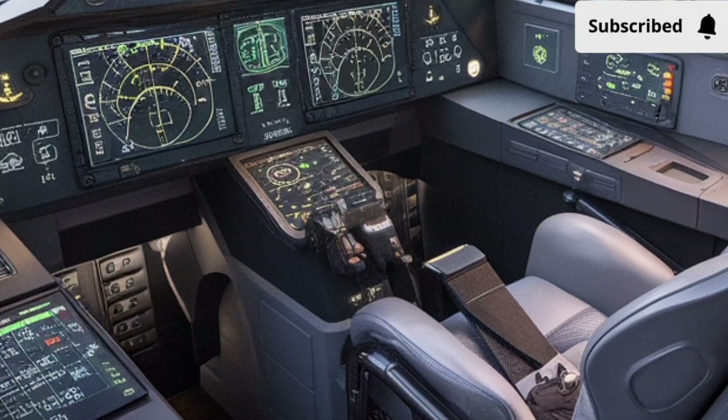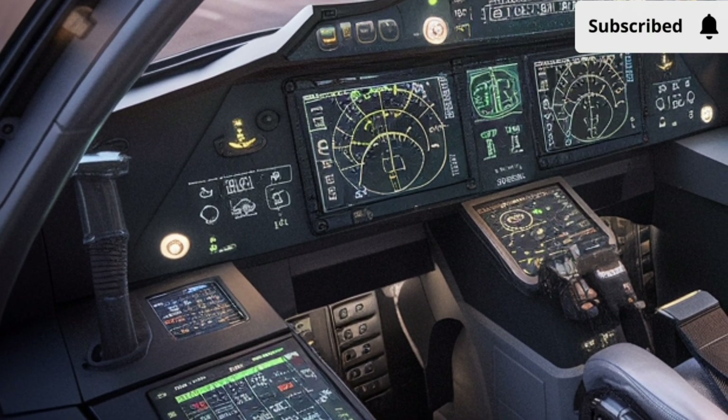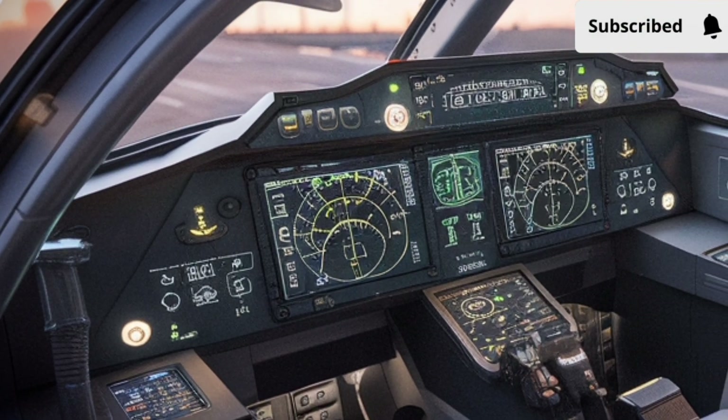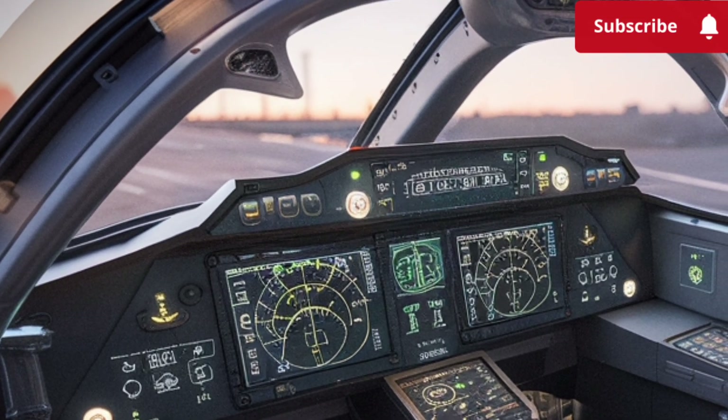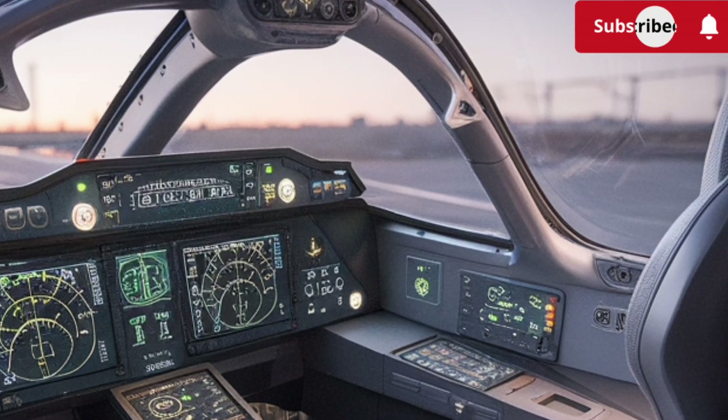In terms of weapons capability, the 2026 JF-17 Thunder supports a broader selection of modern missiles, precision bombs, and smart munitions. The upgraded hardpoints can handle heavier payloads while maintaining balanced flight control.